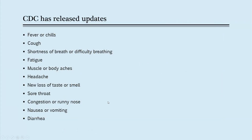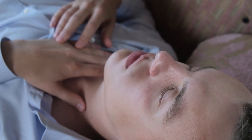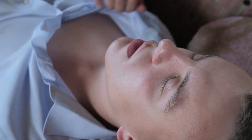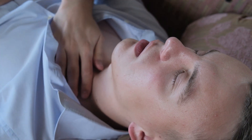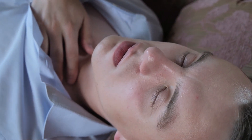In terms of the most up-to-date list of symptoms for COVID-19, people can develop fever, chills, cough, shortness of breath or difficulty breathing, fatigue, muscle or body ache, headache, new loss of taste or smell, sore throat, congestion or runny nose, nausea or vomiting, and in some cases, diarrhea.